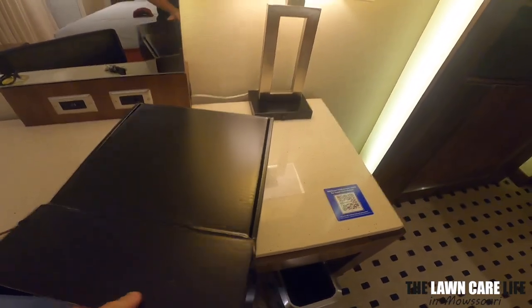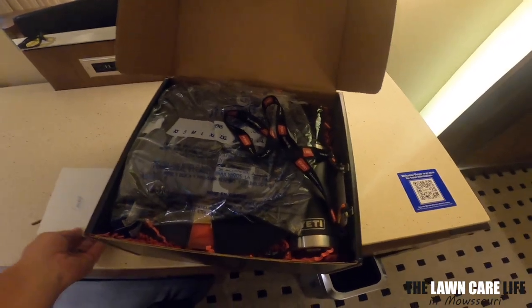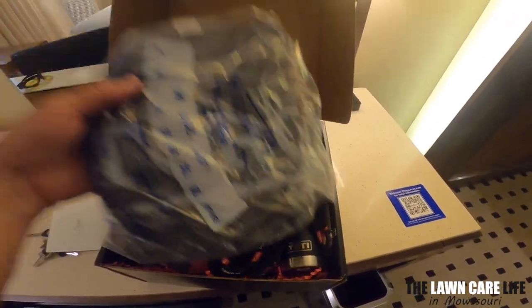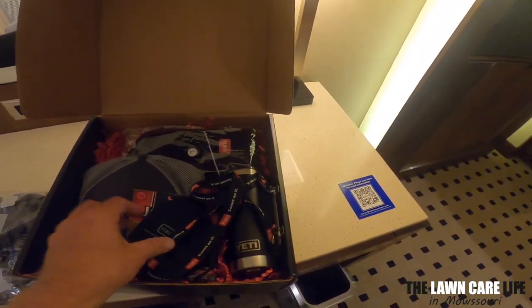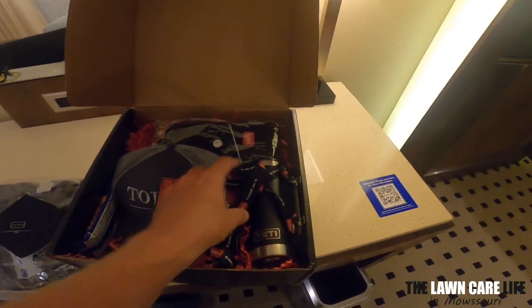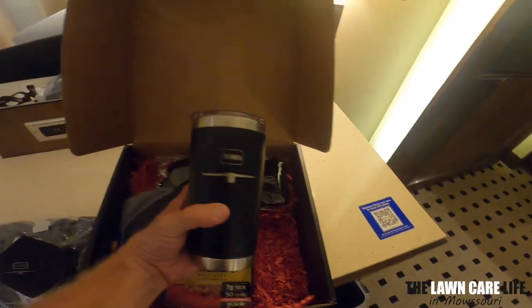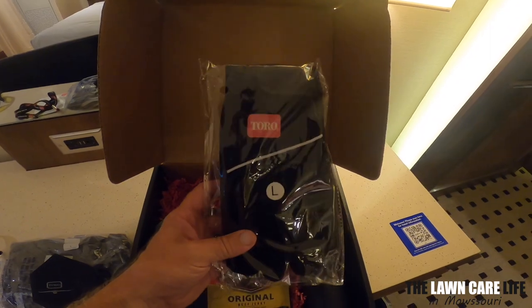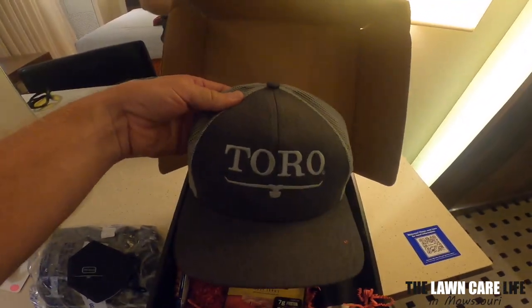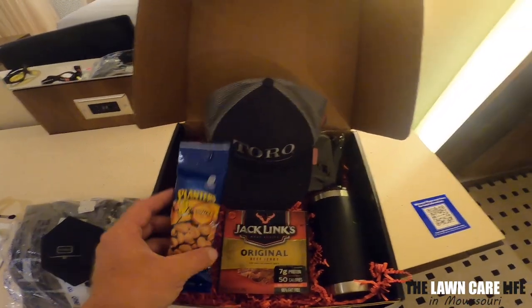I've got this mystery box right here — let's see what's in here. Okay, this must be for me, it's got my name on it. Got a Toro shirt, a Toro hat, looks like a Toro mask, my name tag for tomorrow, got a Yeti cup with the Toro logo on there, some Toro gloves — I'll definitely use those. And beef, turkey, and nuts — can't go wrong there. Appreciate it, Toro.